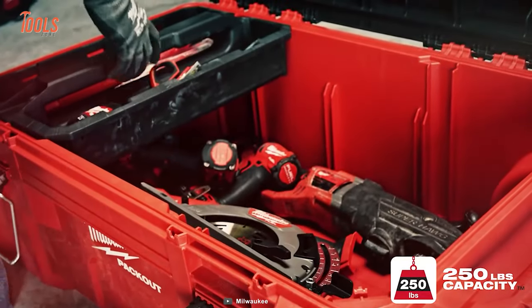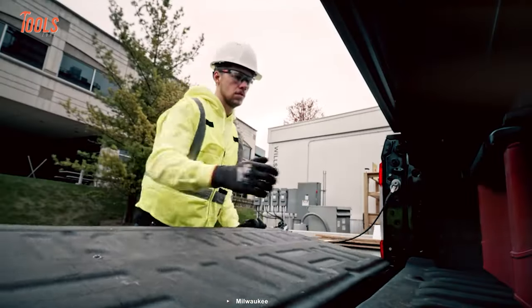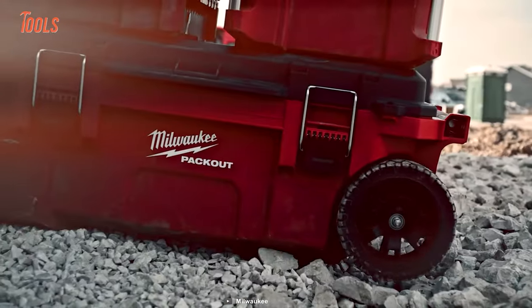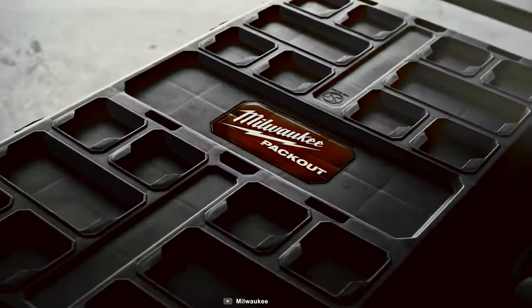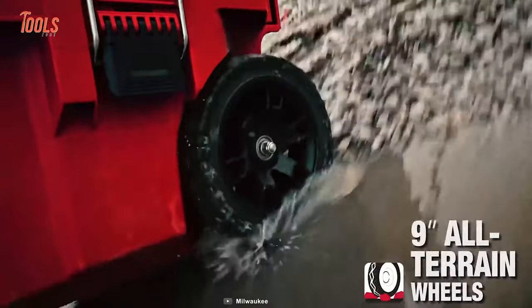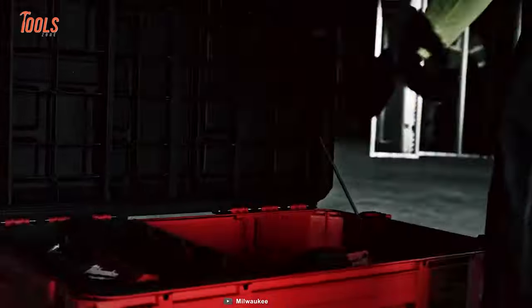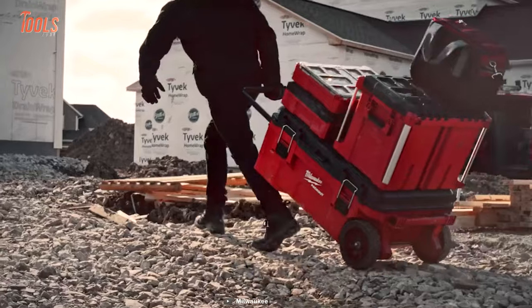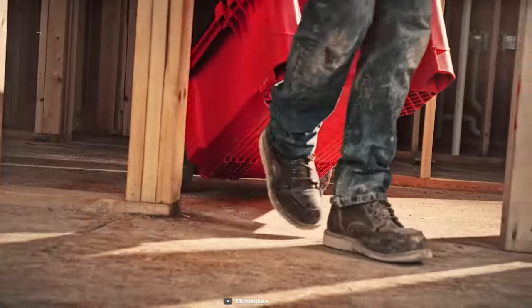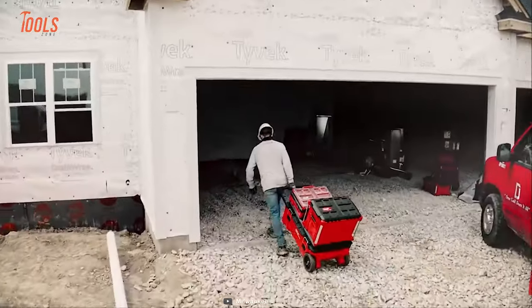Boasting a robust 250-pound weight capacity, this spacious tool chest is constructed from impact-resistant polymers, fortified with water and debris protection to endure rugged job site conditions. Its industrial-grade extension handle and 9-inch all-terrain wheels ensure effortless mobility across any terrain, featuring a generous 35-gallon capacity and an interior organization tray that keeps your gear systematically arranged.